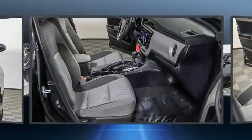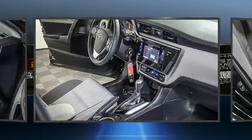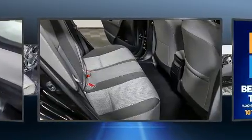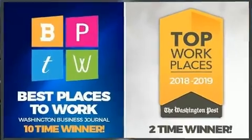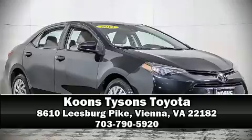For added security, Dynamic Stability Control supplements the drivetrain. It also arrives with a Carfax history report indicating just one previous owner. We have a skilled and knowledgeable sales staff with many years of experience satisfying our customers' needs. Come on in and take a test drive.